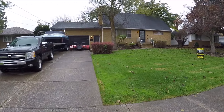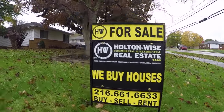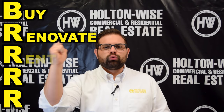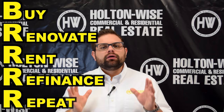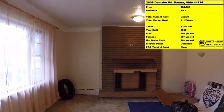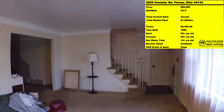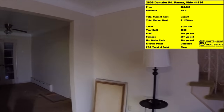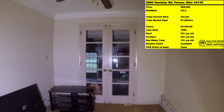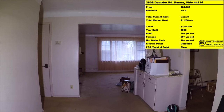2809 Densler in Parma, Ohio. BRRRR, for those who haven't heard the term, is a very popular investment strategy. It stands for: Buy, Renovate, Rent, Refinance, and Repeat. You're going to take a relatively small sum of money, purchase this home cash, do the necessary renovations — and let me tell you, this house has an absolute laundry list of renovations that need to happen. Then you rent the house out. This particular house is going to rent for about $1,200 a month. Then you refinance your money out of the asset.